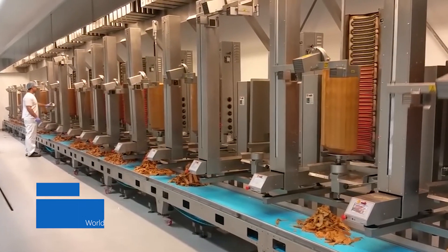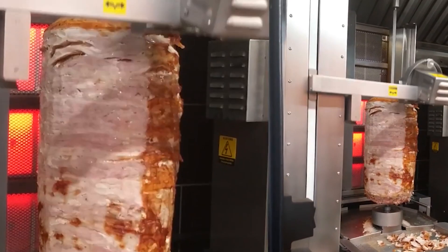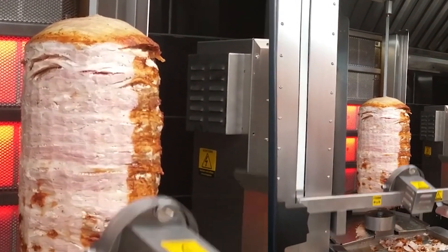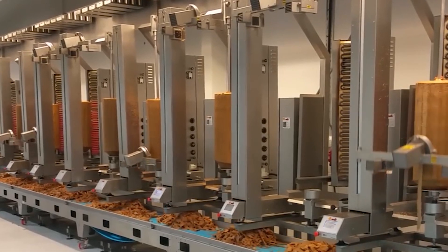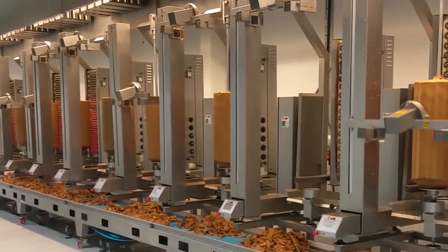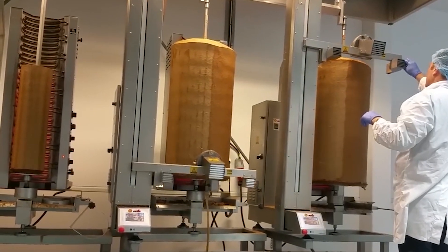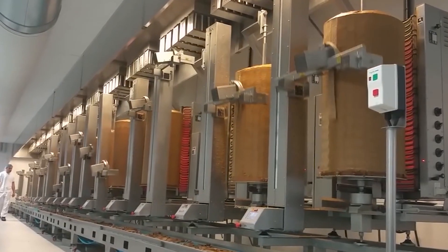Döner kebabs are hand-sliced from the spits that have been spinning for centuries. Now technology can change this wonderful must-have forever. Guided by sensors, this döner robot slides up and down the meat tower and perfectly slices lamb to be stuffed into pita bread. In this way, the meat is ready without the need for manpower. Most of those who see it are satisfied with this wonderful robot — they like it to be cut precisely and hygienically.